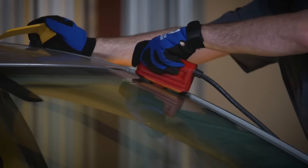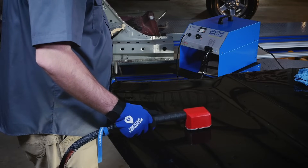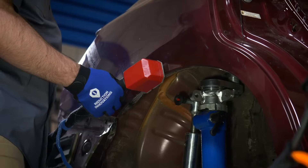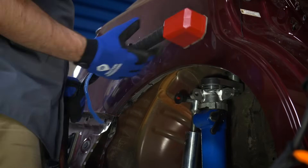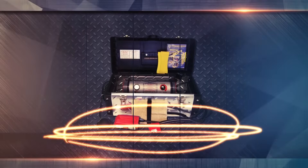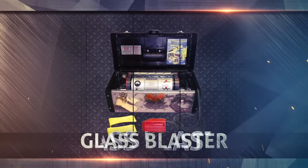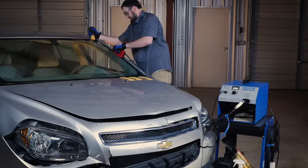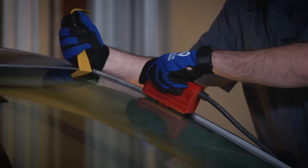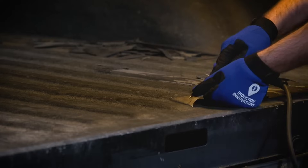The Inductor series uses high-frequency magnetic fields to quickly heat metal to provide fast, consistent heat to electrically conductive materials. Once the metal reaches a specific temperature, the adhesives holding the parts bonded to the vehicles begin to release. From our Pro Max fully loaded, Inductor Max, and Glass Blaster, we have the tools to get your job where it needs to be. The Inductor series features the most versatile and powerful induction heaters offered in the auto body repair business, period.